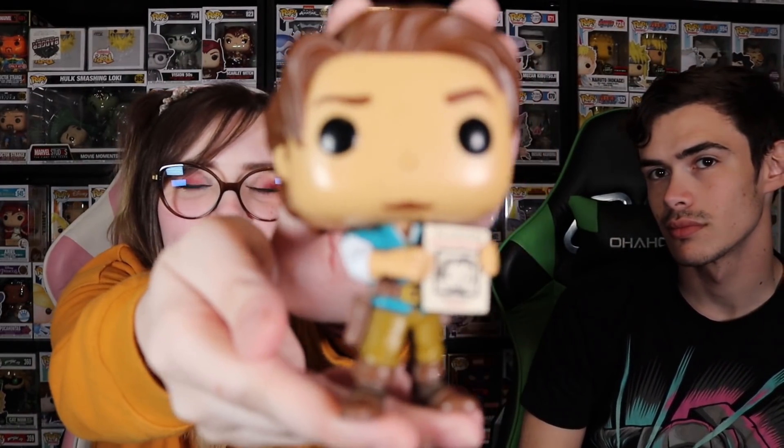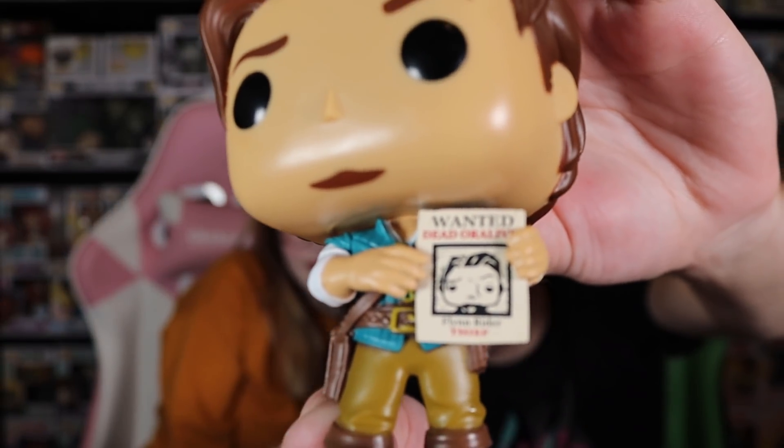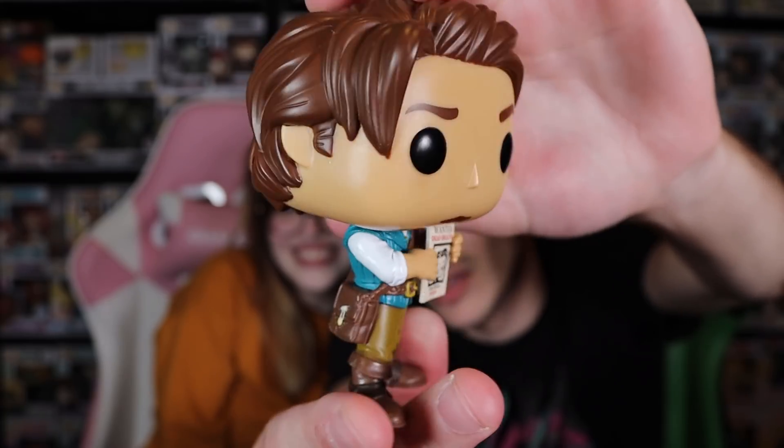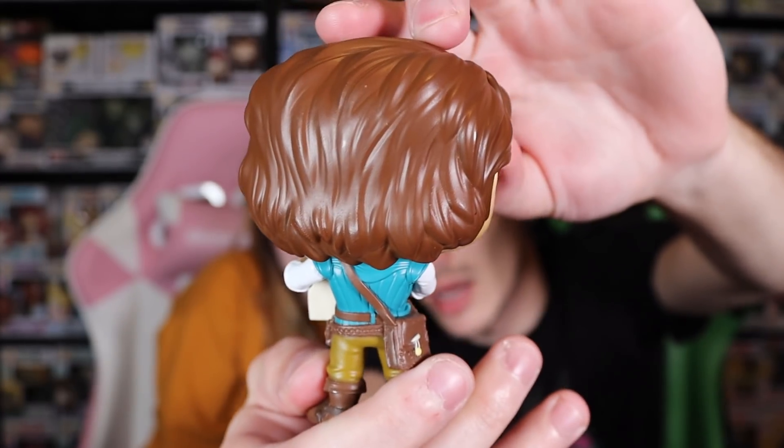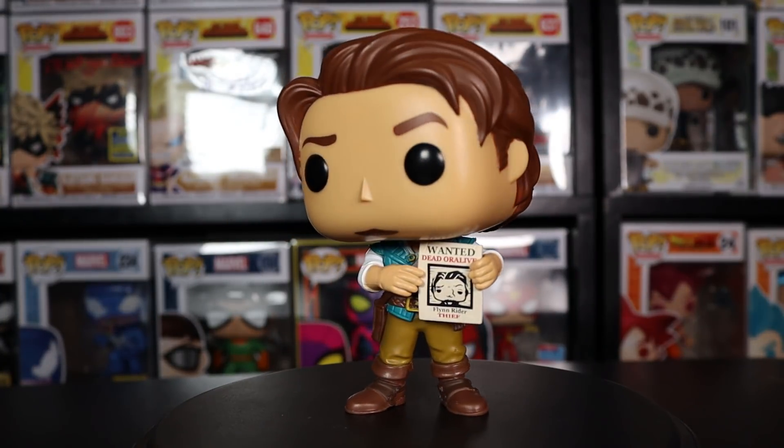This is so much better out of box and so much better than I imagined. He does not have a base stand. Oh my gosh, he looks great! He does have the wanted poster in hand. It does have the wanted poster with a messed-up nose, which Bailey really enjoys. Giving you guys a 360 — he has a little satchel. Obviously he doesn't have the messed-up nose in the actual pop, which would have been really funny if they did like a chase situation. But I'm just happy they did it period, and they did it so well.